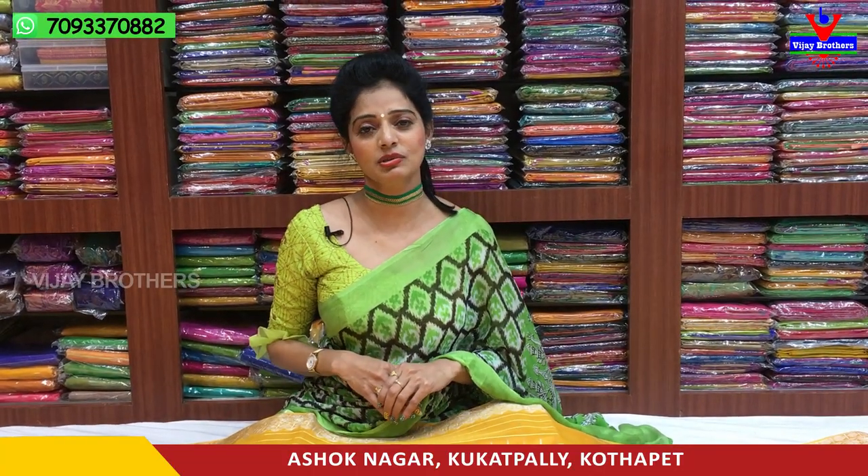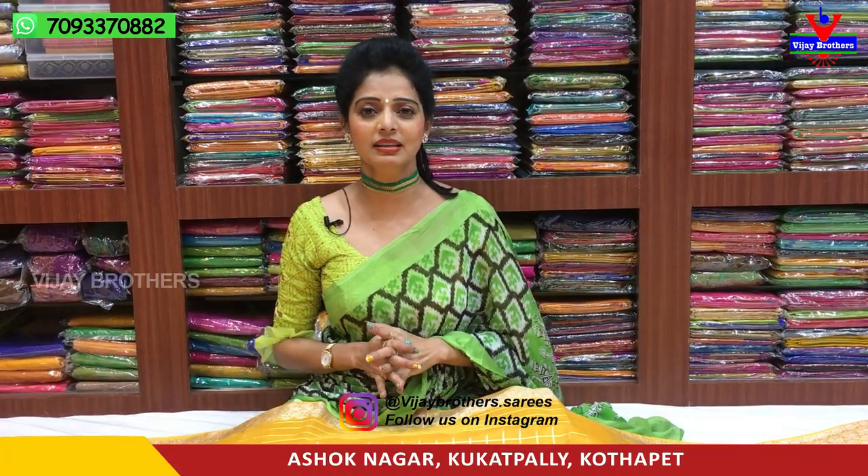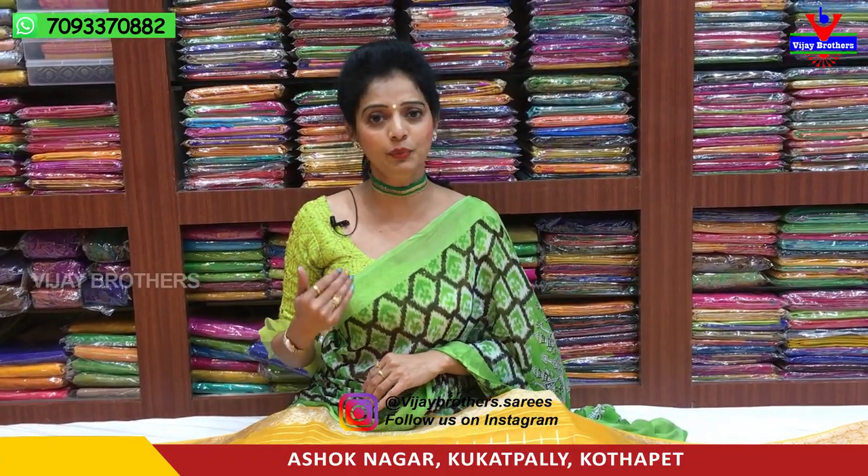Hi viewers, welcome to Vijay Brothers. Here is my Vijay Brothers showroom in Ashoknagar Crossroads. We will see different colors and designs, the number of items available, and all the different sizes. We have a variation of rates. We will visit all the collections.